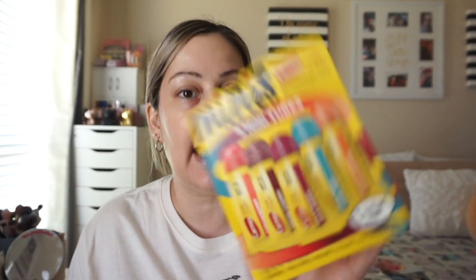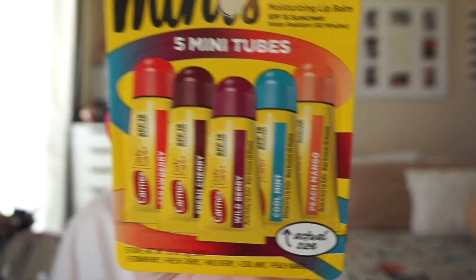Lastly, they sent me a five-pack of Carmex Daily Care lip balm minis with SPF 15, in strawberry, fresh cherry, wild berry, cool mint, and mango peach mango flavors. That's the actual mini size right there on the container. They're available at Walmart, Walgreens, CVS, Target, Dollar General, and Amazon.